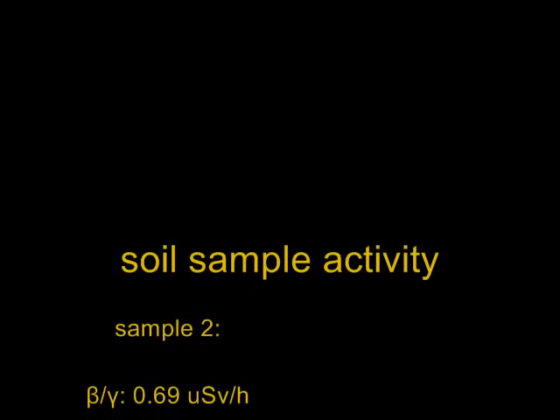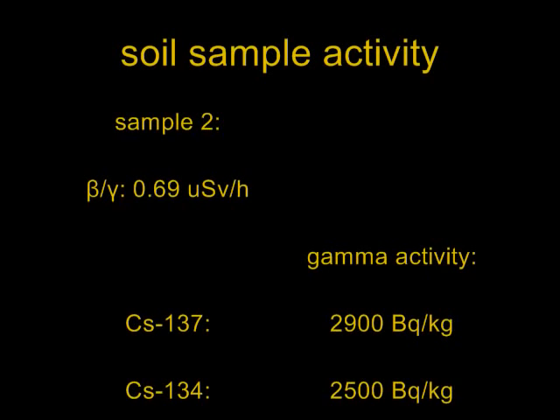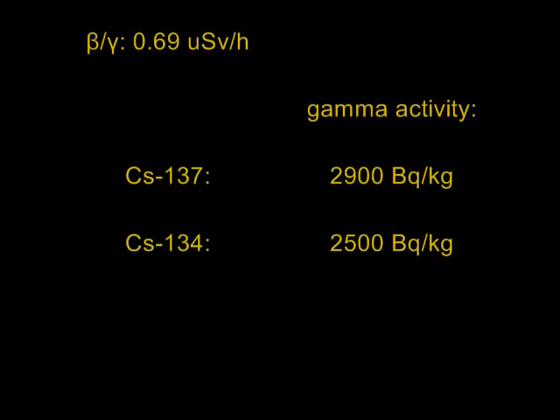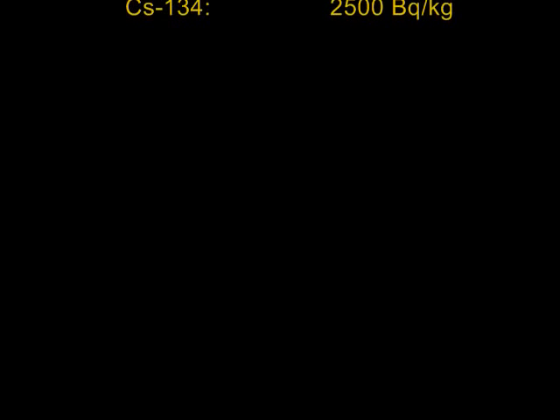I sent a part of sample 2 to that professional institution and had gamma spectroscopy performed. Sample 2, which on a Geiger-Müller counter showed 0.69 microsieverts per hour, shows an activity of 2900 becquerels per kilogram of soil of cesium-137 and 2500 becquerels per kilogram of soil of cesium-134. These are readings from an official institution and can be trusted both for accuracy and reliability.